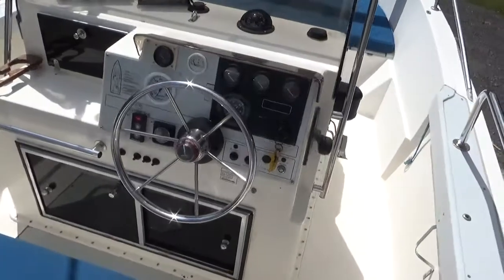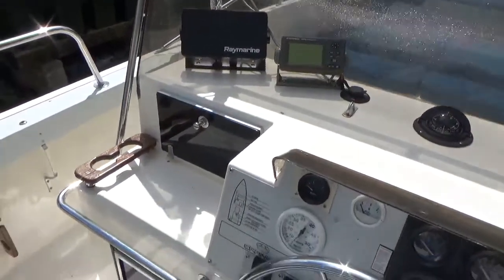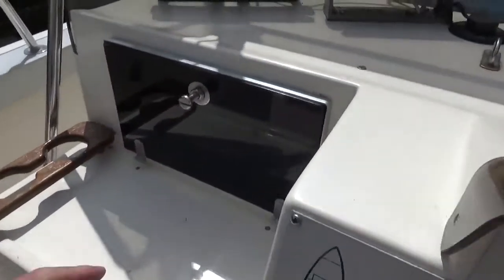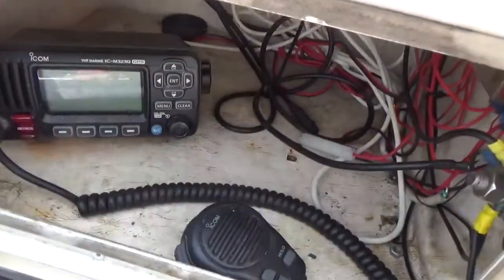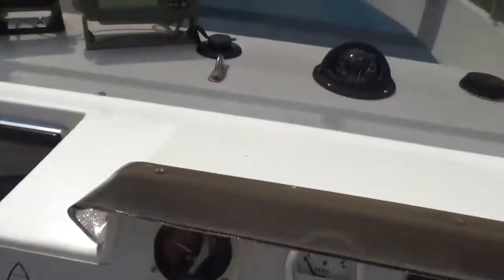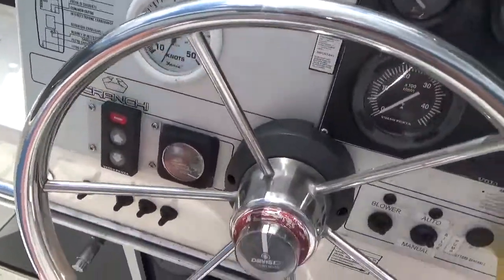Here we have the helm position and the nav instruments are included. In that locker there is a VHF radio with DSC. I'll just open it to show you. There we go — compass, usual engine instruments, motion control.